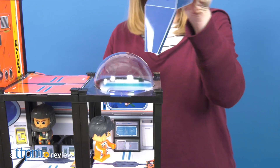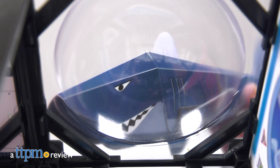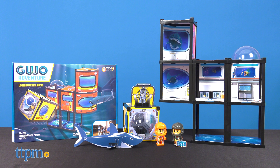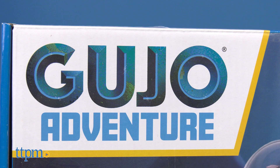There are many different STEM adventures to discover in this new lineup of construction toys. Today I'm taking a look at Gujo Adventure, construction sets that combine roleplay with building to help improve problem-solving skills and narrative abilities.